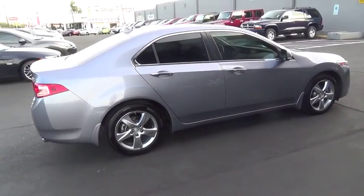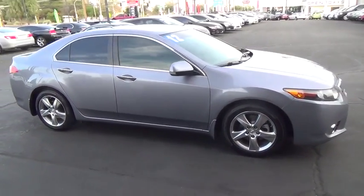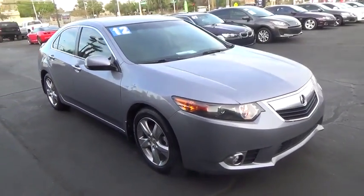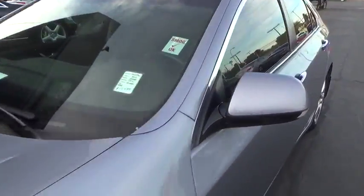Here are some of this vehicle's great options: stability control, backup camera, traction control, anti-lock braking system, steering wheel audio controls, navigation system, keyless entry, power passenger seat, moonroof, Bluetooth.